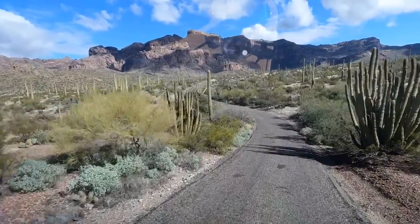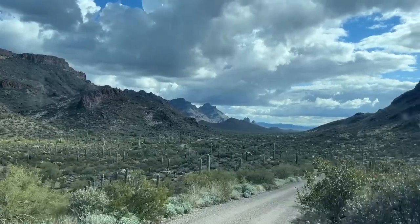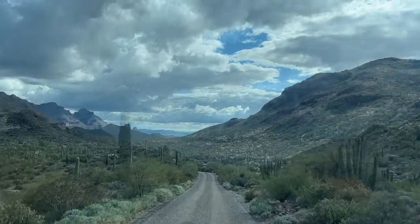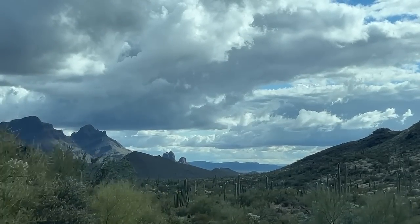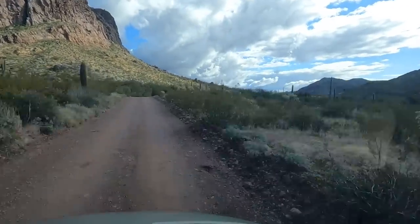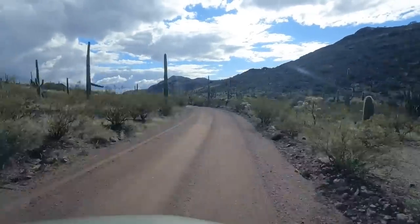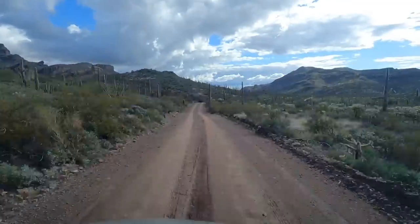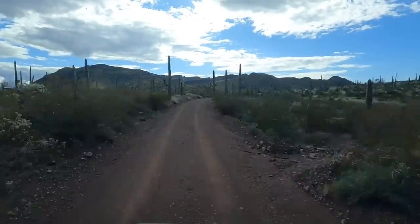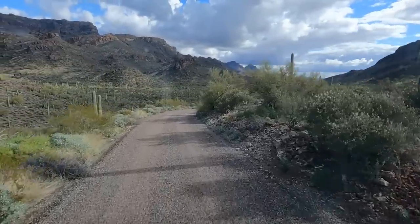Glad we've got good brakes. It's gorgeous.